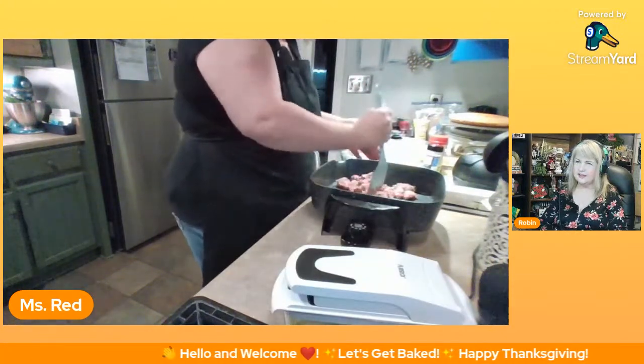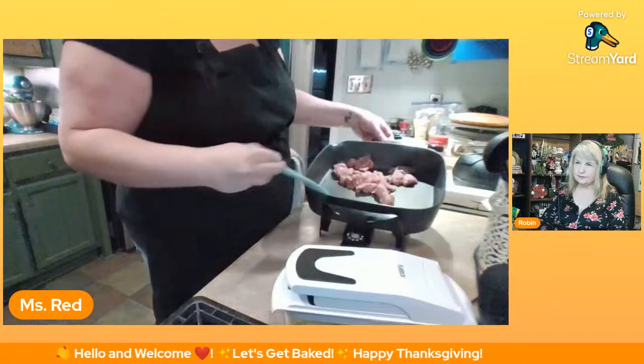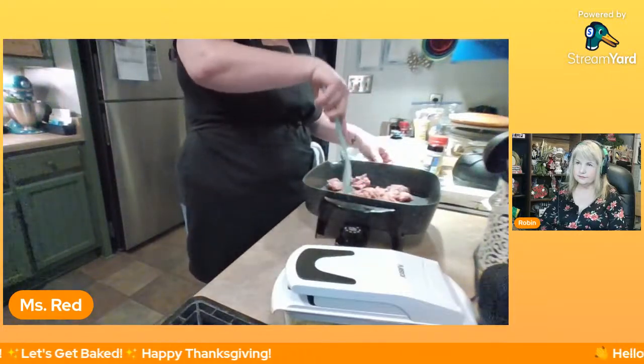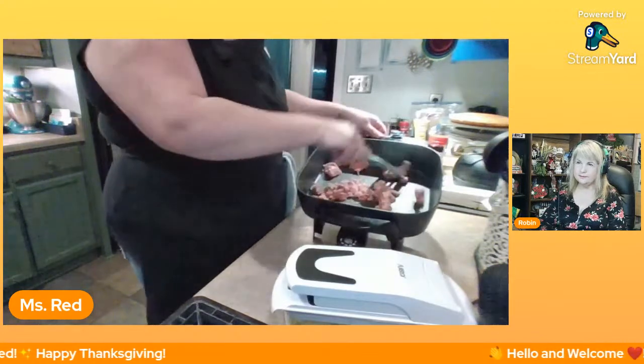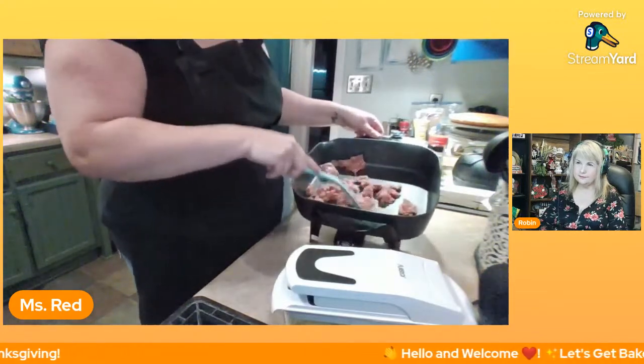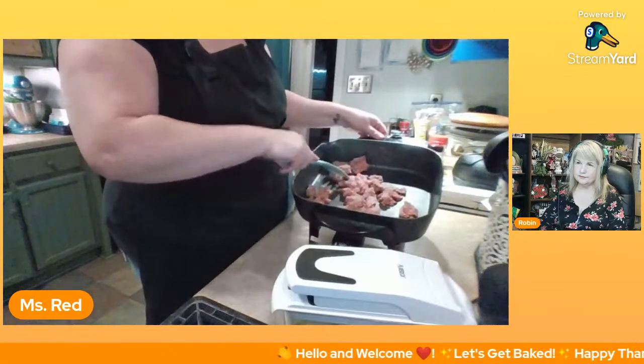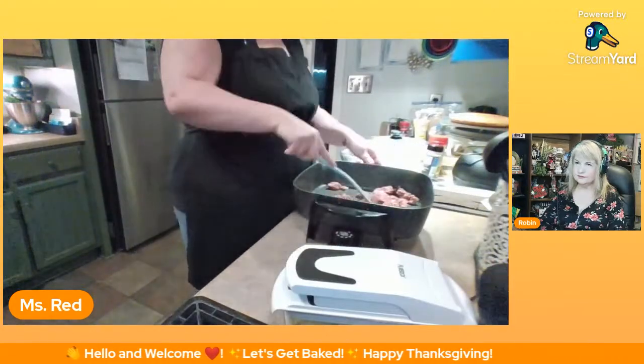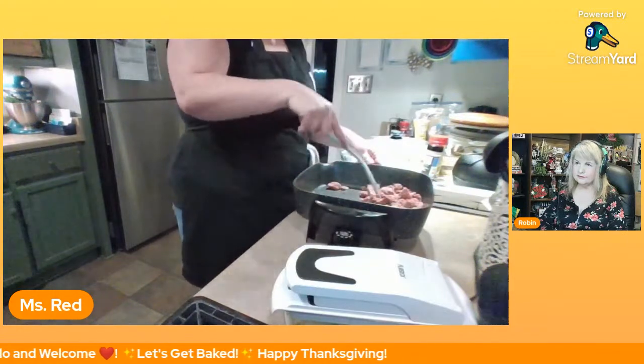Why are you breaking up the sausage? Because I want to grind it up — just bits and pieces. We want to get all that good sausage fat going because that's what's going to brown on our vegetables.